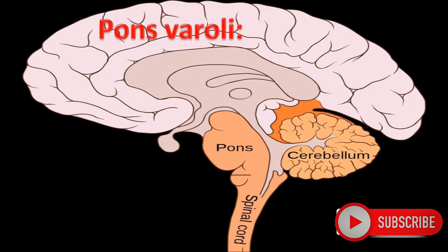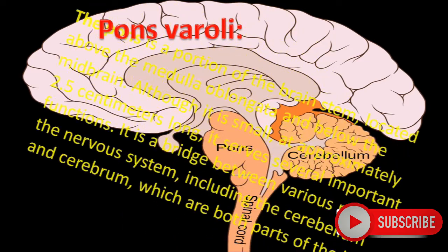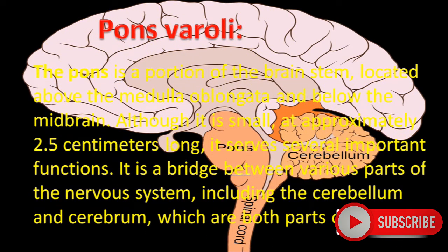Pons Varoli. The pons is a portion of the brain stem located above the medulla oblongata and below the midbrain. Although it is small at approximately 2.5 cm long, it serves several important functions. It is a bridge between various parts of the nervous system, including the Cerebellum and Cerebrum. It also acts like a bridge between the spinal cord and the brain.